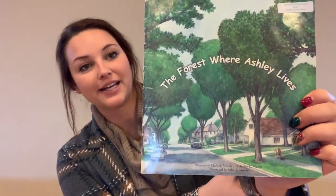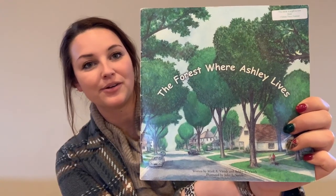Hello everyone, my name is Rebecca Vanderheiden and I am the Riverbend Ag in the Classroom Coordinator here in Scott County. Today we are going to be learning about trees and what they provide for us, which is oxygen. So to begin, we're going to be reading a book called The Forest Where Ashley Lives. We'll take a look at the book and then we will regroup.